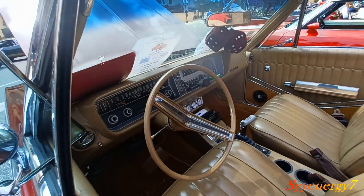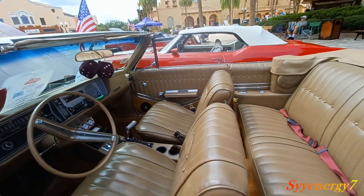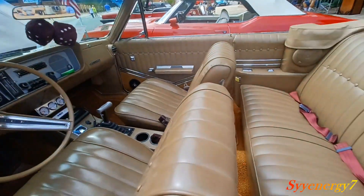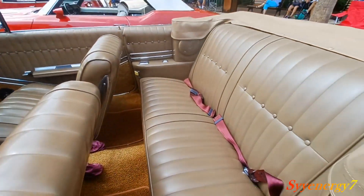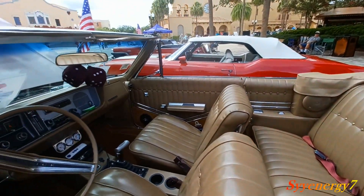Got your B&M shifter in here, probably a Turbo 350, probably got a shift kit in there. You notice the carpet goes up on the doors, matching — no cheap carpets or anything like that. Beige interior with accents all around, power windows.